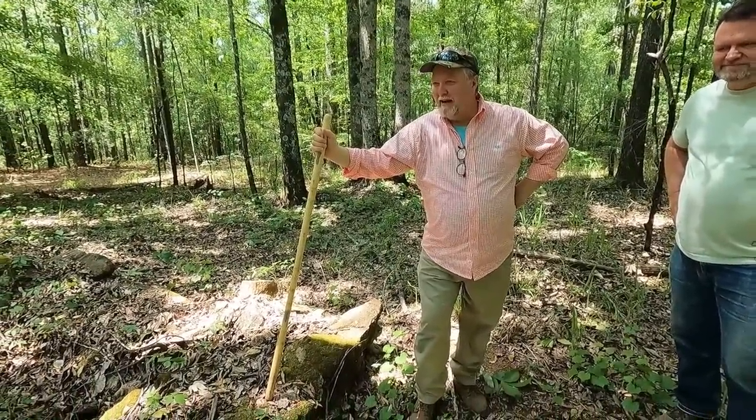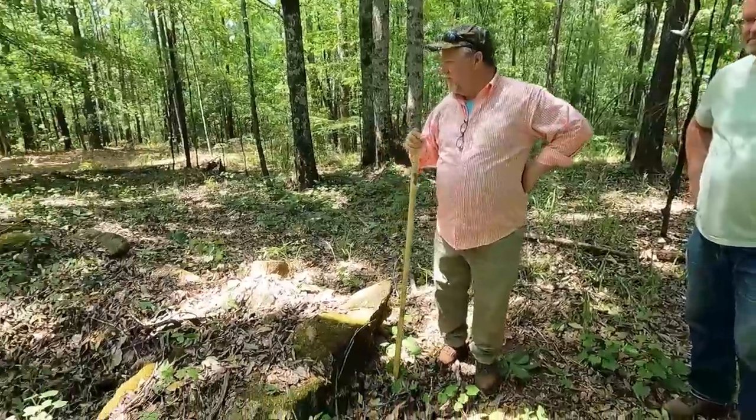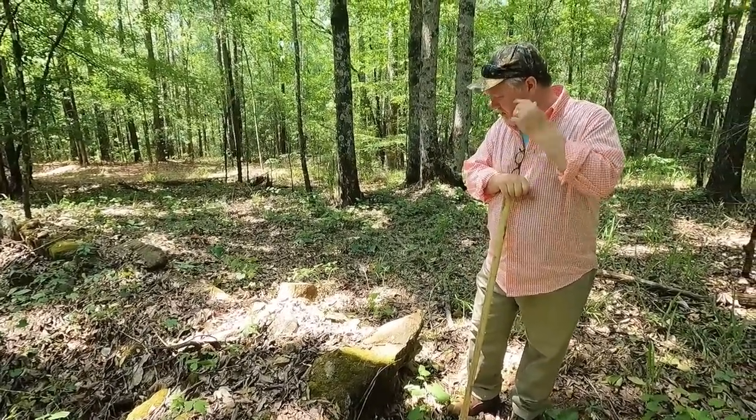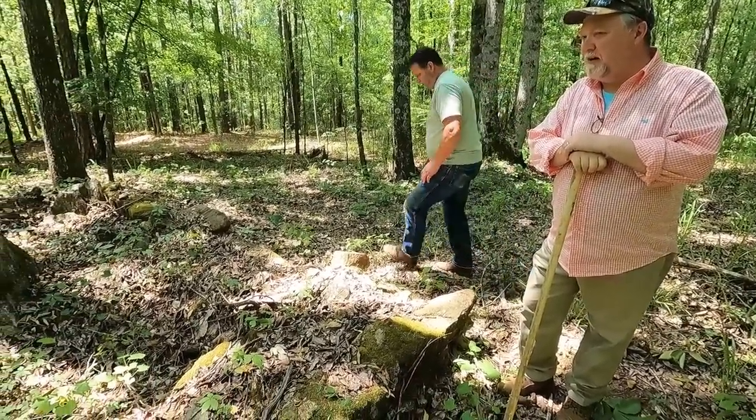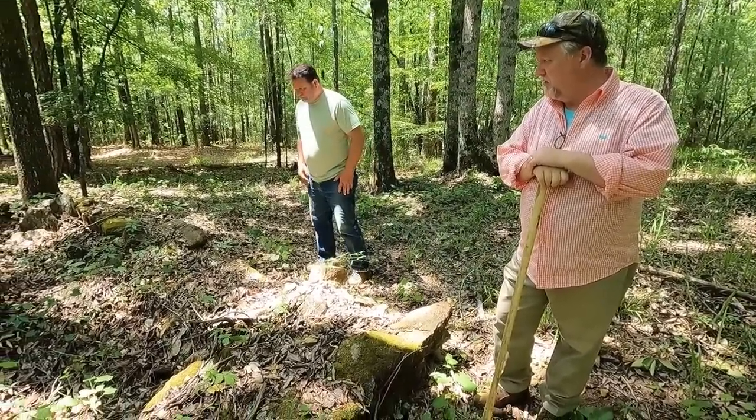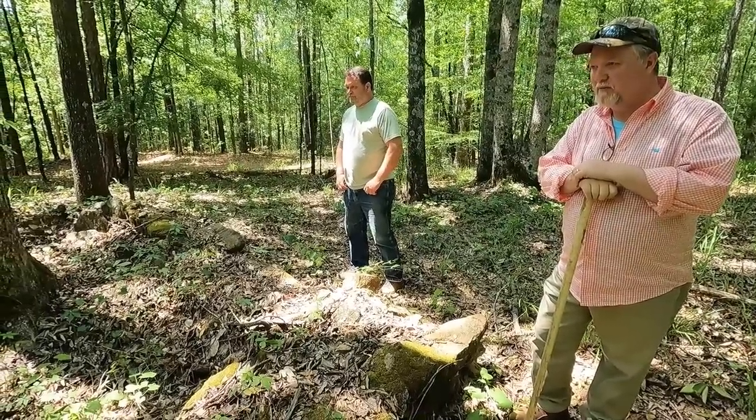I have no idea whose home place this was. It shouldn't be too hard to find out, but finding out who's buried in here may be a different story. This is an old, old cemetery.